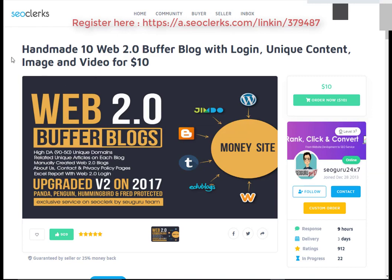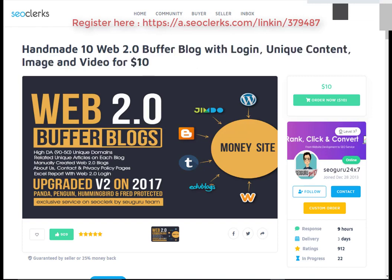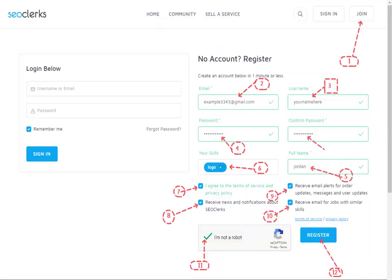Let's start with how you can buy handmade web 2.0 buffer blog posts with unique content, images, and video for $10. First, open the link in the video description.